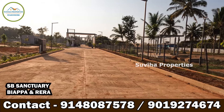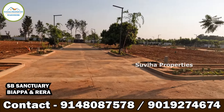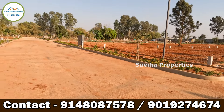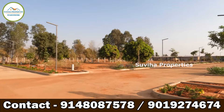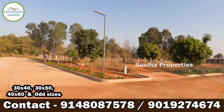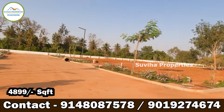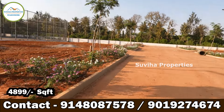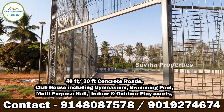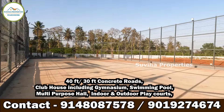The project name is SB Sanctuary, approved by RERA. Project size is 10 acres, total plots 143, with dimensions of 30x40, 30x50, 40x60, and odd sizes. The price is ₹4,899 per square feet. Amenities include 40 by 30 feet concrete roads, clubhouse with gym and swimming pool.